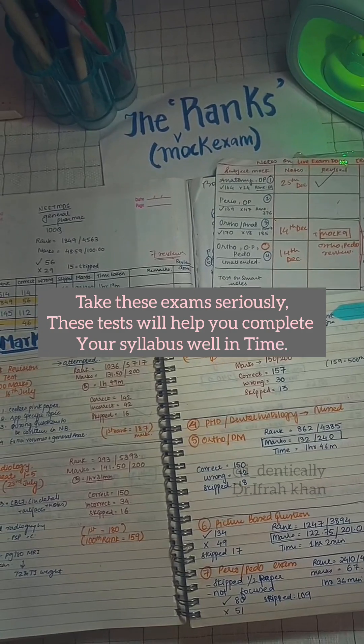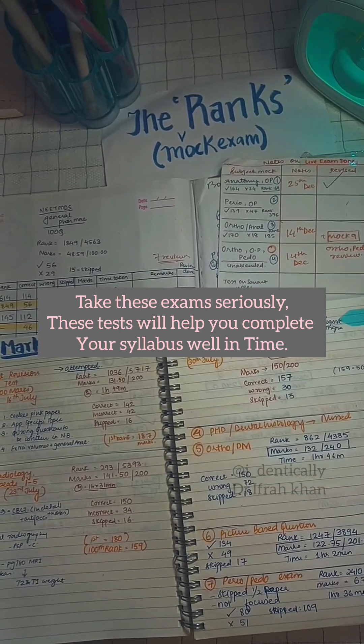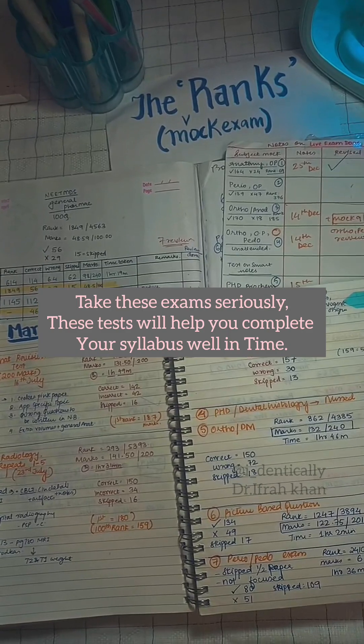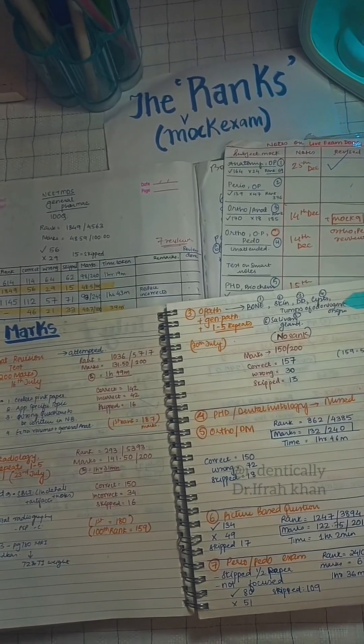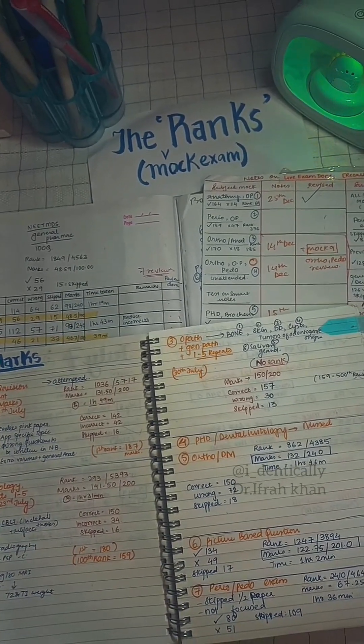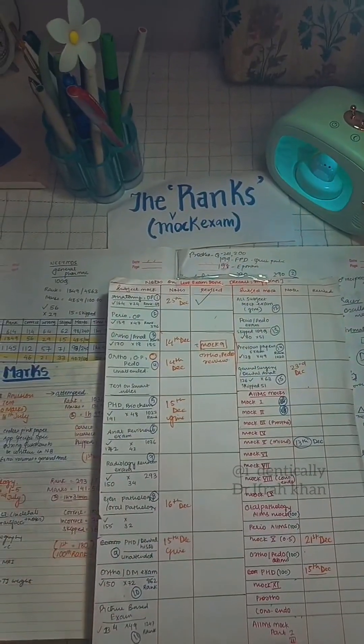This will help you complete your syllabus well on time. Join a good test series — for example, CDS Meritors, DBMCI — they have really good questions and you can attempt a lot of them.